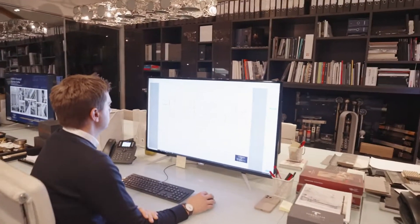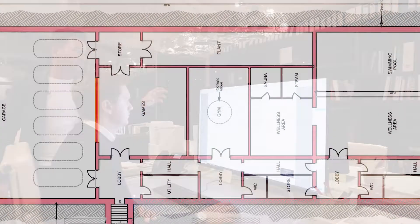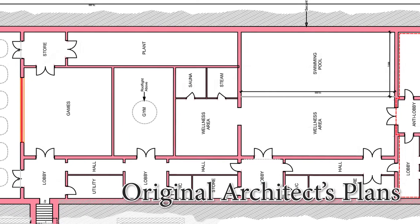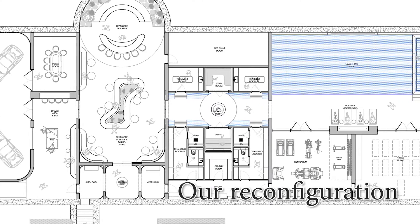Niall over here has an architectural background, and a lot of what we do is incredibly technical early-stage work, all the way through to the finishes. This particular example is a great demonstration of how we add significant value to lifestyle through great space planning.